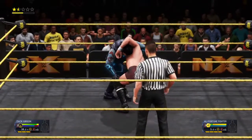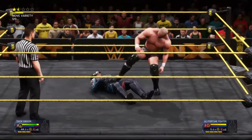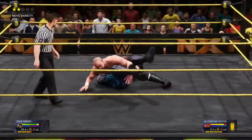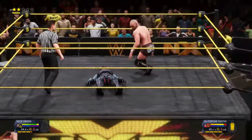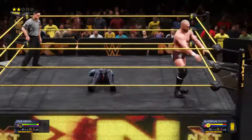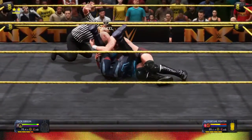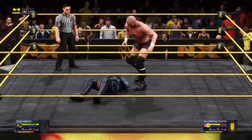Oh, impressive counter! Brain buster — the champ getting put on the back foot here, but it's nothing he hasn't been through before. All the way from the top rope — frog splash, picture perfect! Still a lot more fight left. And the kickout by Ali — Ali still has some more high flying to do, apparently.